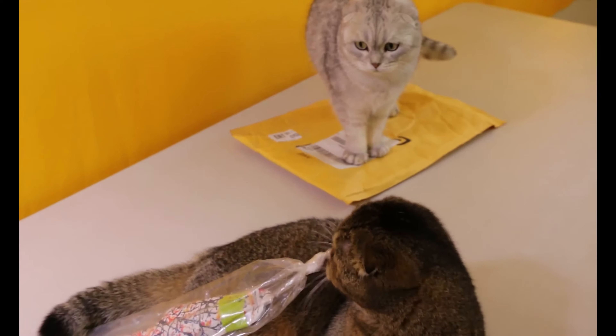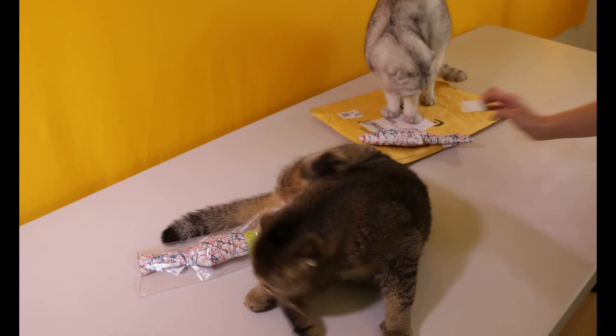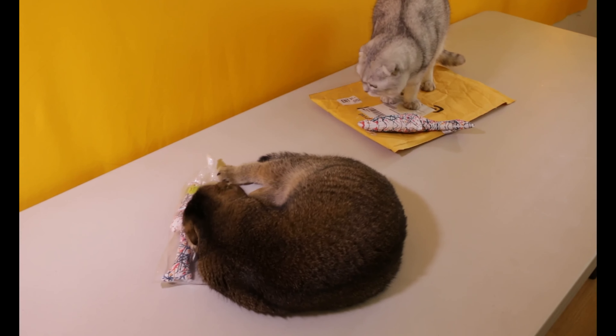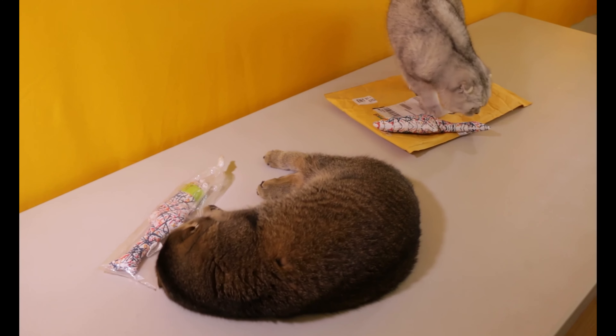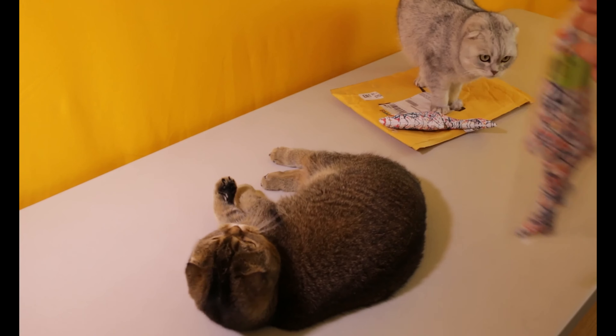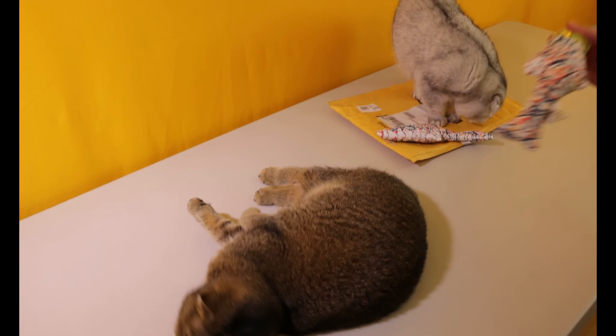Here we go. It smells actually really good. It has a really, really strong smell. And a cool thing about these toys is that they're made out of organic catnip. And they're supposed to last a really, really long time. We'll keep you guys updated if they last a long time for us.